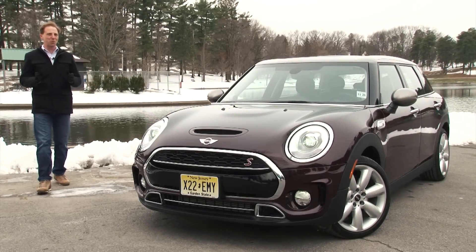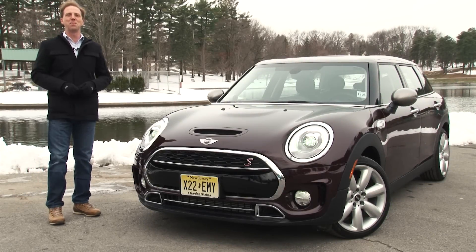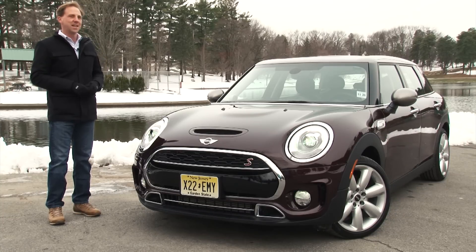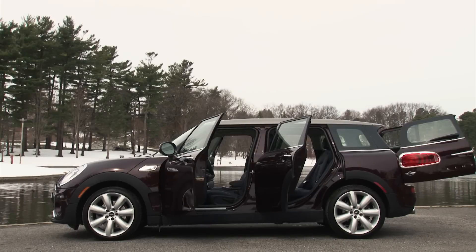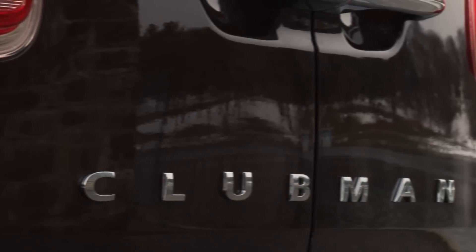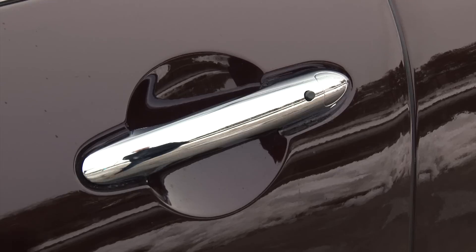Mini has really hit their stride with their next generation of cars, fully integrated with BMW goodness and altogether more satisfying. And now they're expanding the appeal of their lineup by going bigger and even more bespoke. This is the all-new Clubman — longer and wider than any other Mini, growing over 12 inches in length and nearly 5 inches in width, now distinguished as a separate model from the Cooper Hardtop. The 2016 Clubman has been crafted in the tradition of British estate cars.